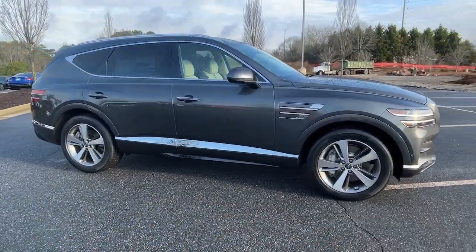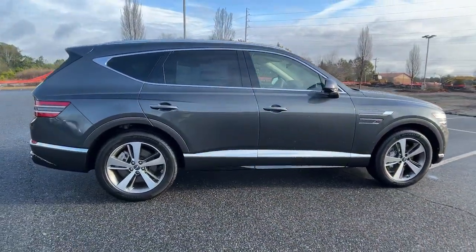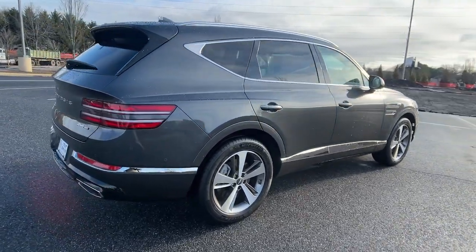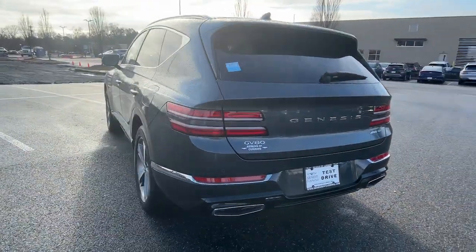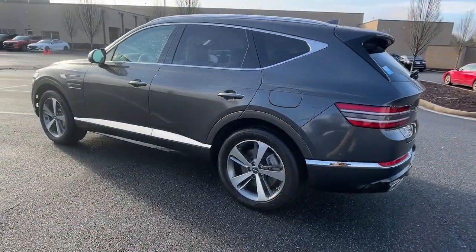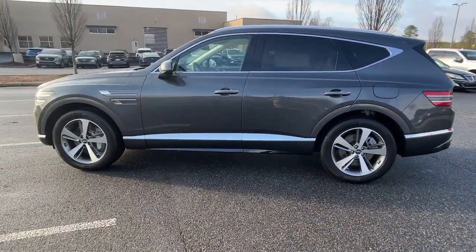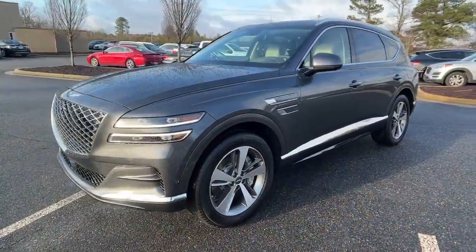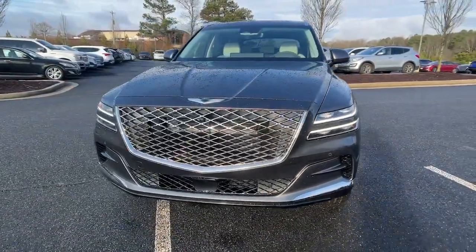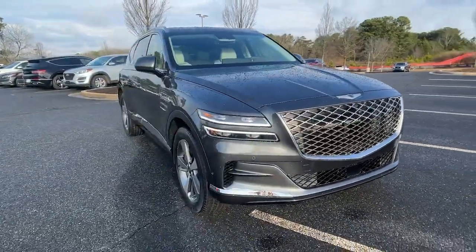Here is a wonderful 2023 Genesis GV80. This elegant, tech-savvy GV80 delivers a fresh take on midsize luxury. From its standard suite of driver assist and infotainment features to its calming cabin, no-nonsense acceleration, and uncluttered style, this SUV was designed with your generation in mind.